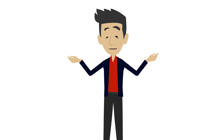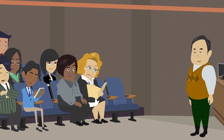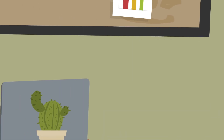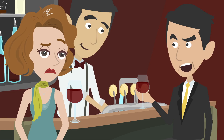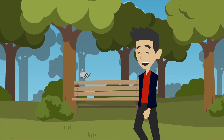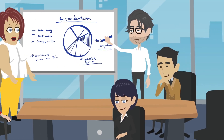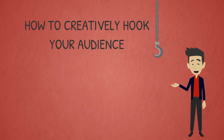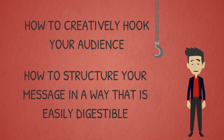Let me ask you this — have you ever sat through a presentation that meandered all over the place to the point at which you asked yourself, where is this person going? Or maybe you've sat down to prepare a presentation of your own and not had a clue as to where to begin. Oh yes, that happens a lot. Well, it doesn't have to. Because whether you're developing a sales presentation, a keynote, a quarterly update, or you just want to lead more effective meetings, this course will teach you how to creatively hook your audience right out of the gate and structure your message in a way that is easily digestible.